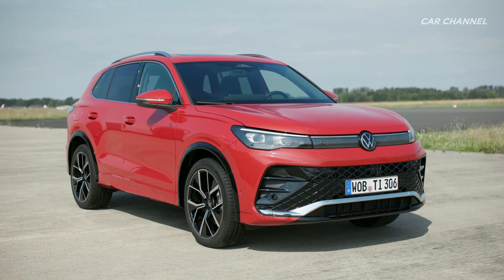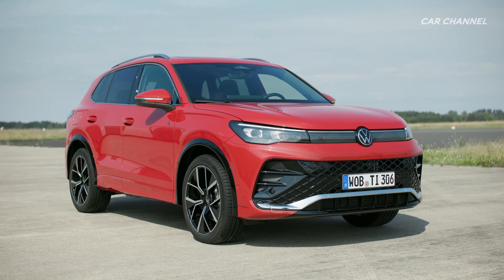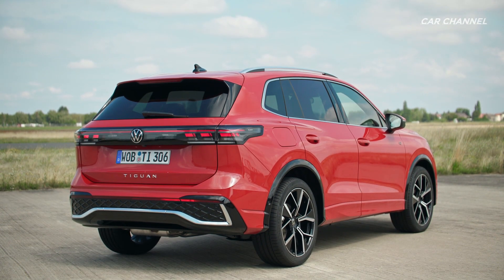Volkswagen is presenting the all-new Tiguan with charismatic design, new interior, progressive technologies, and new hybrid drives with an all-electric range of around 100 kilometers.